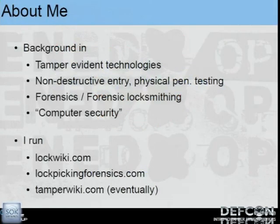I have a pretty solid background in tamper evident technologies. I just gave a two-day class earlier this week at Black Hat on this very subject. I also do a lot of non-destructive entry stuff — think lockpicking, safecracking, making friends with guards, and so on.